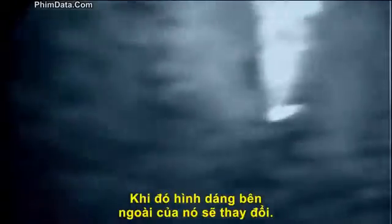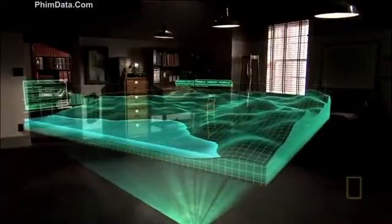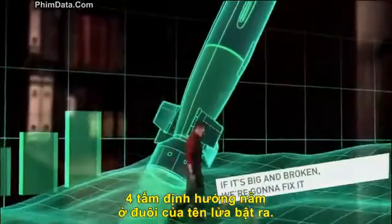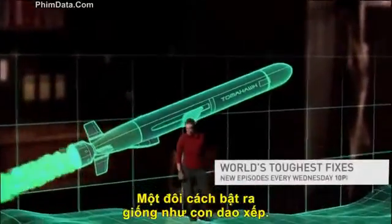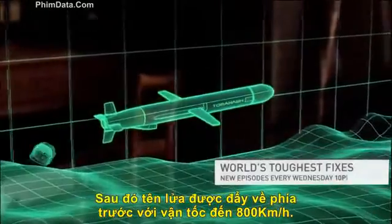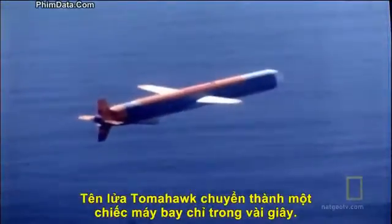As it breaks out of the water, the Tomahawk starts an amazing transformation. Four fins grow from its tail and an air scoop drops down in front of them. Then a pair of wings flip out like switchblades. The missile jettisons the booster and speeds away at nearly 550 miles per hour. Within seconds, the Tomahawk has mutated from a rocket into an aircraft — which is just how the cruise missile started out.